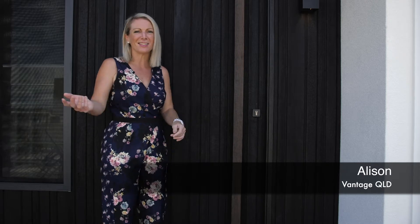Hey guys, we're here at Kendra's brand new terrace home. I'm yet to see inside and I'm super excited. So let's go have a look.